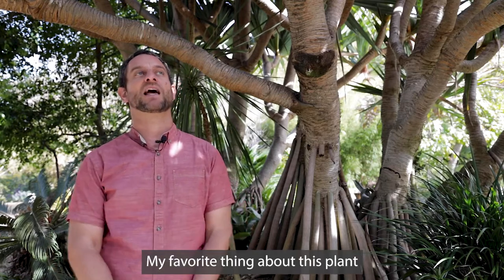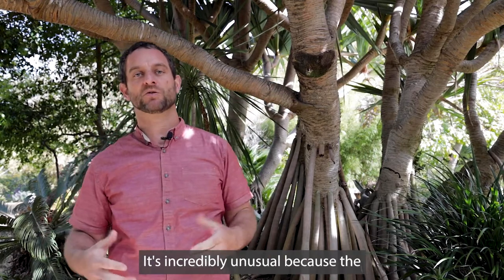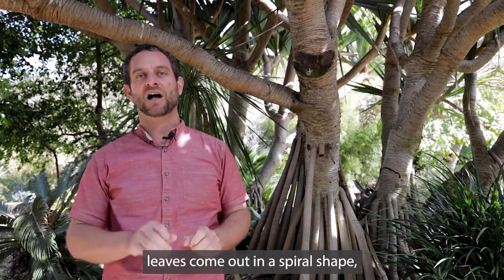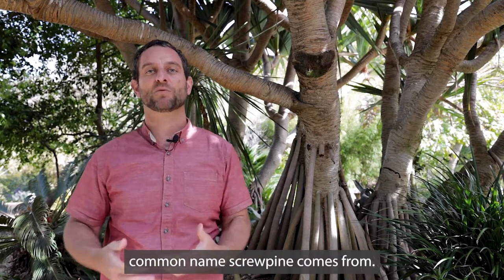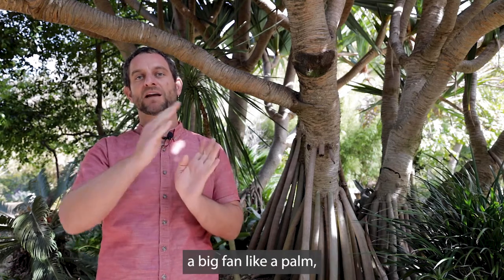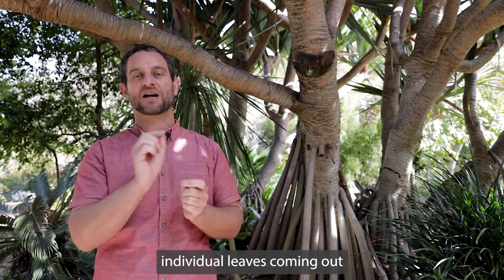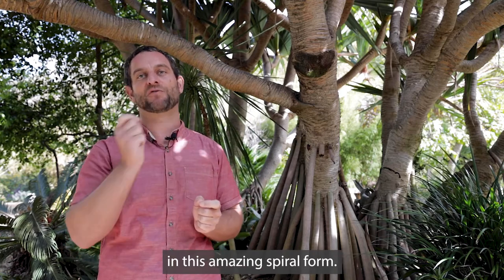My favorite thing about this plant is its habit. It's incredibly unusual because the leaves come out in a spiral shape, and that's where the common name screw pine comes from. The individual strap leaves form a big fan, like a palm, but really they're just individual leaves coming out in this amazing spiral form.